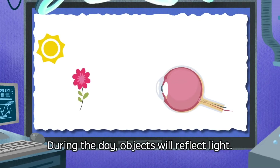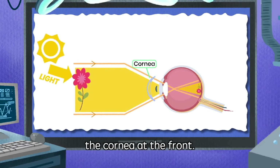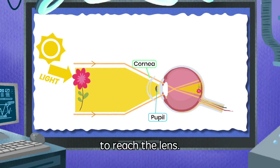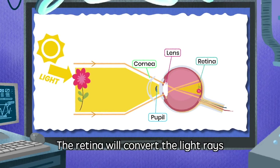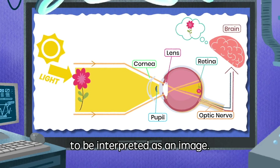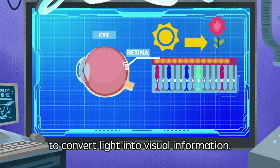During the day, objects will reflect light. The light rays from the object first enter the eyes through the cornea at the front, then pass through the pupil to reach the lens. The lens bends the light and focuses it onto the retina at the back of the eye. The retina will convert the light rays into signals that are sent to the brain to be interpreted as an image. Inside the retina, millions of receptors are present to convert light into visual information.